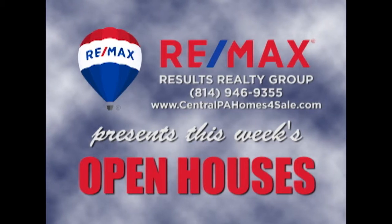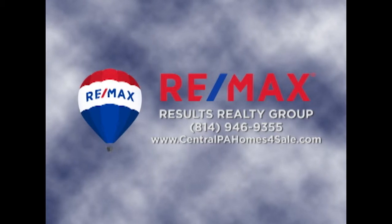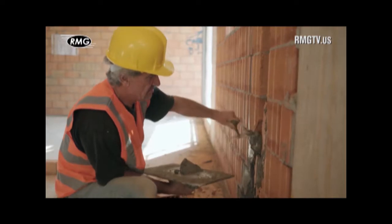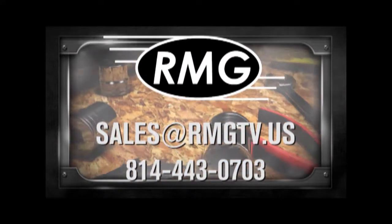RE-MAX Results Realty Group invites you to attend the following open houses for this week. Open houses are a great way to get started when you are thinking about buying a home. The agents and the homeowners have scheduled these open houses so you can stop by and take a first-hand look at the property. If you can't make an open house this weekend but are interested in learning more about any of the properties in this week's show, just call RE-MAX Results Realty. We hope to see you this weekend at our open houses. RMG's real estate marketing shows are a great place to promote your business. We offer a wide distribution, loyal viewers, and affordable options. Contact RMG today to learn about the many opportunities.